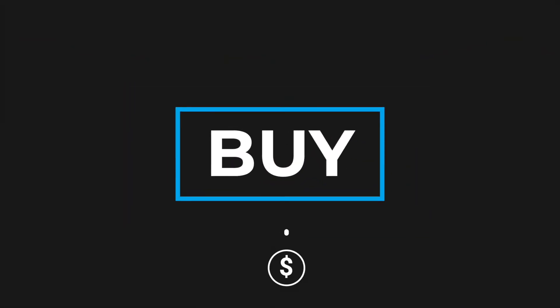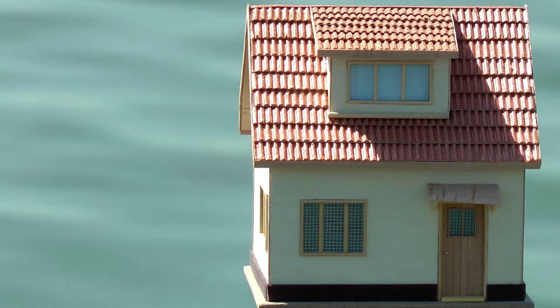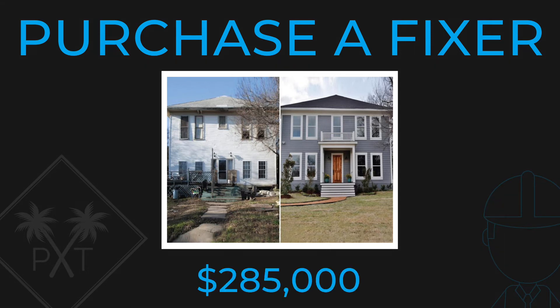Buy. You want to find a property to purchase below market value that you can add value to through making repairs and remodeling. An example of this would be purchasing this fixer for $285,000.